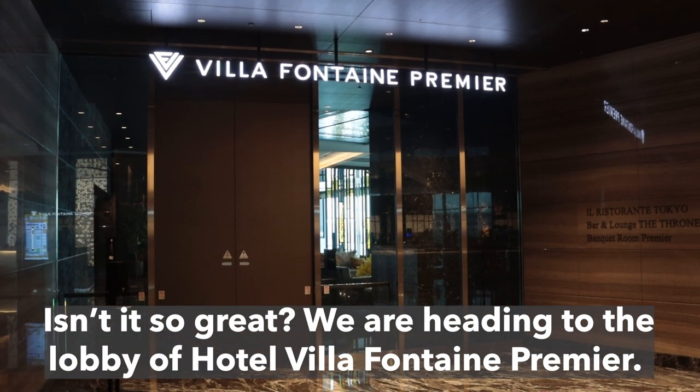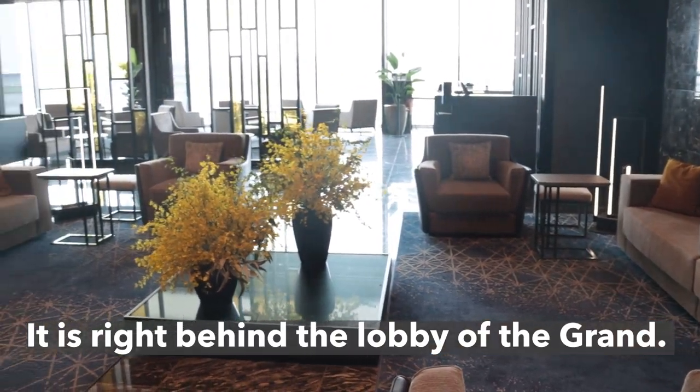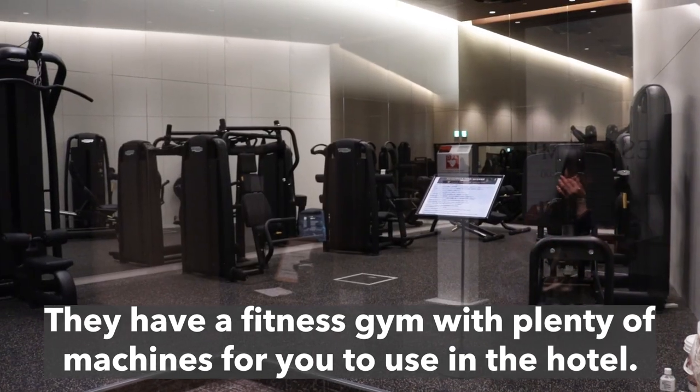We are heading to the lobby of Hotel Villafontaine Premier, which is right behind the lobby of the Grand. They have a fitness gym with plenty of machines for you to use in the hotel.